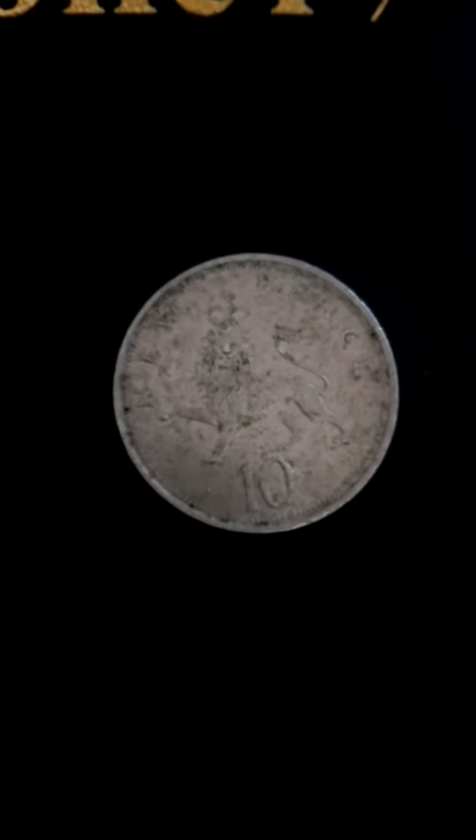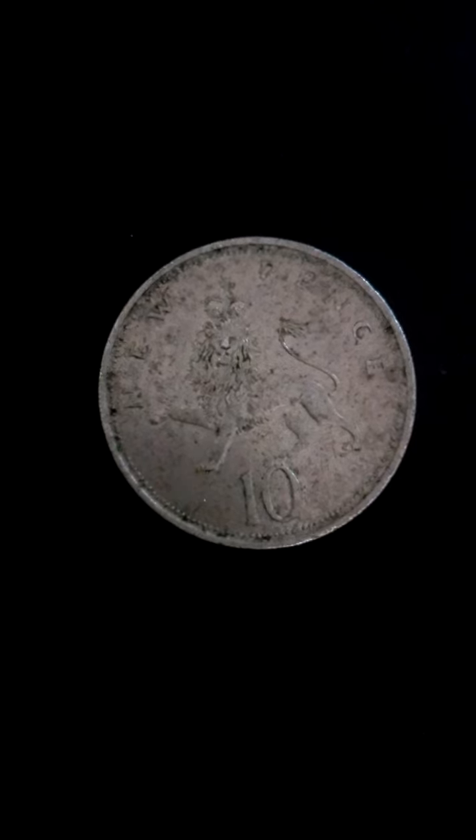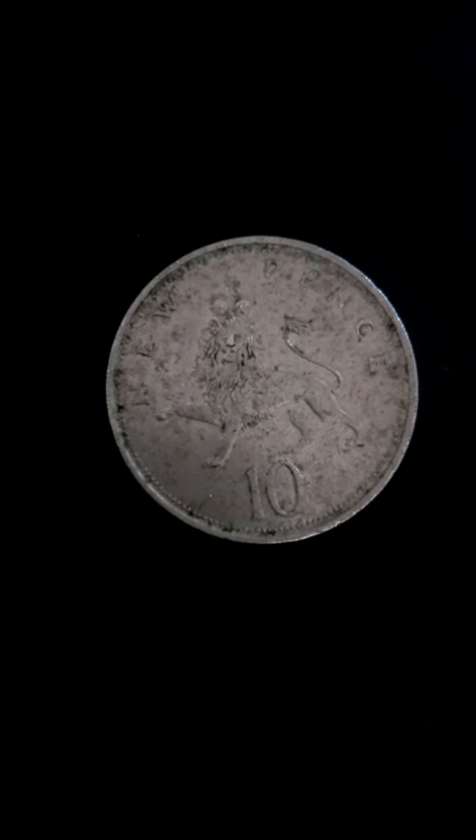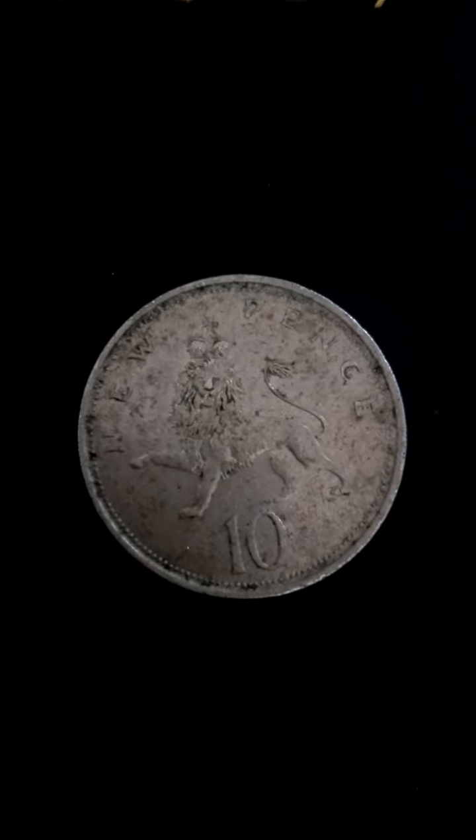Diameter 28.50 mm, thickness 2.20 mm, weight 11.31 grams, material copper nickel. Orientation: coin alignment. Minted at the British Royal Mint.